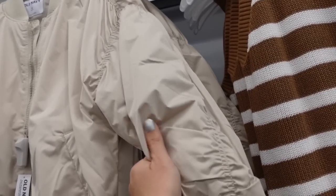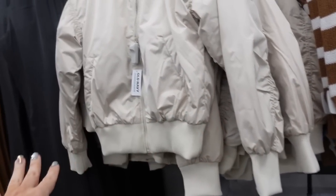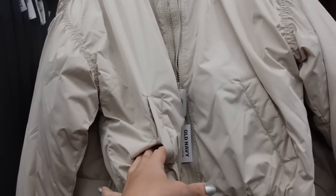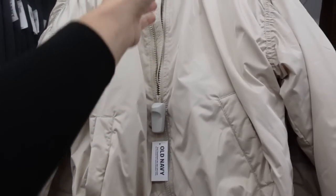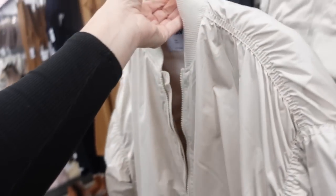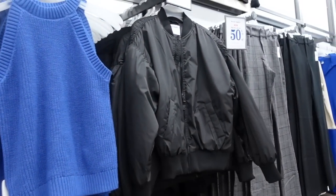New bomber jacket. This is a nylon material with ruching detail, ribbing on the wrist and at the bottom, ribbing around the neckline, completely lined, and a shorter fit. Side pocket with a little snap, and the back has the same ruching detail. They're 30% off, regularly $59.99, so it brings it down to $42 in the beige. Also comes in black.